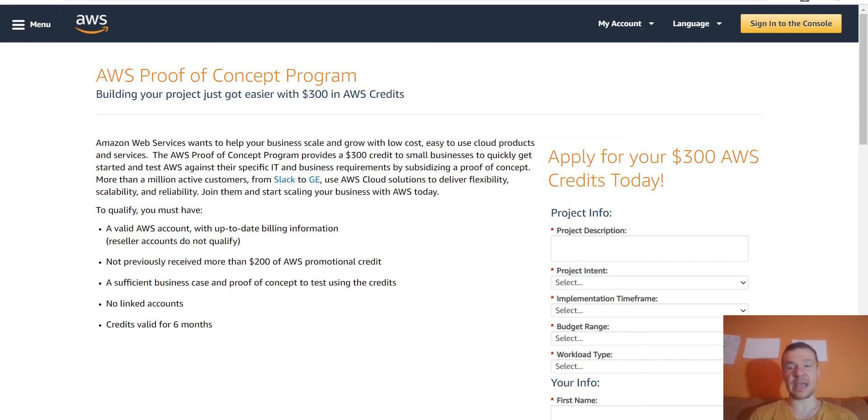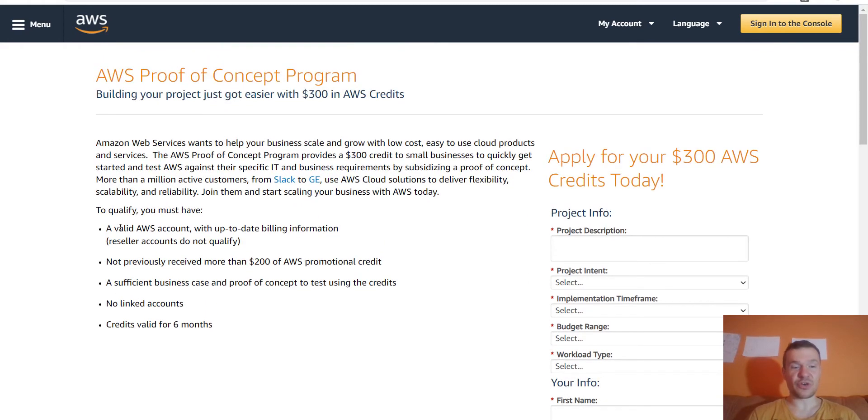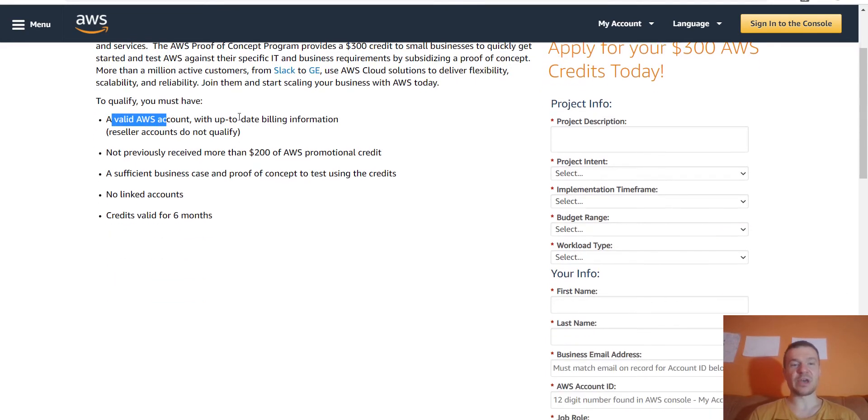If you go to the link in this video description, you will have to fill out some info about your next project. You need to have a valid AWS account with up-to-date billing information, not have previously received more than $200 of promotional credit, a sufficient business case and proof of concept to test using the credits, no linked accounts, and credits will be valid for six months.